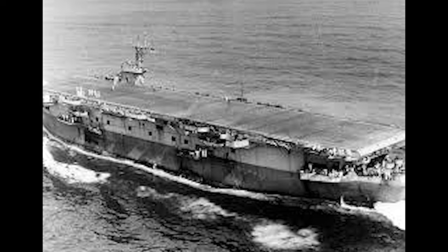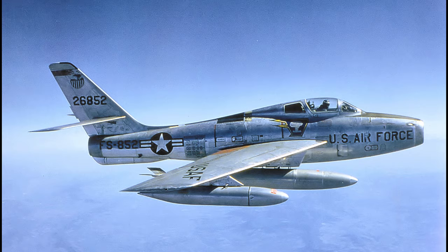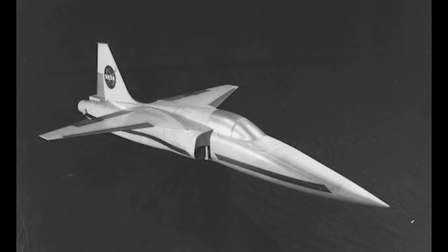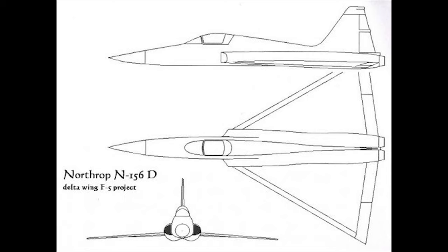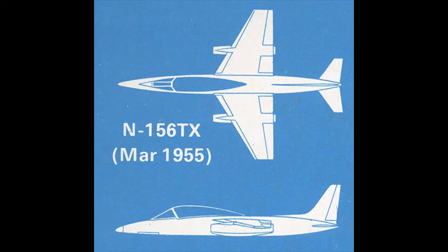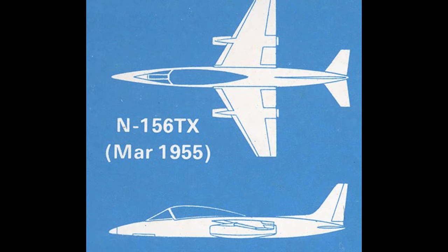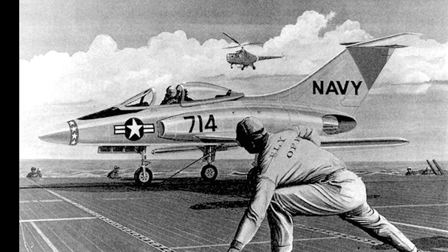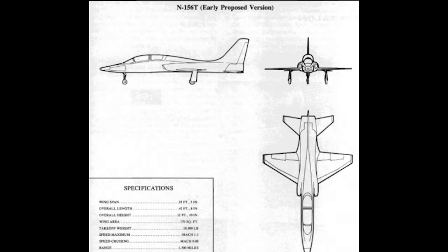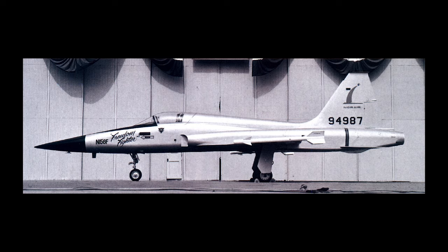The actual design effort officially began from a Navy requirement that a new fighter be developed capable of operating out of smaller escort carriers, as existing fighters were too large and heavy. Northrop's entry was given the internal designation N-156, and while the Navy ultimately withdrew its plan for an escort carrier fleet, Northrop continued with their design efforts. Several N-156 variants were considered: the N-156 TX had engines mounted in two underwing pods with a crew of two seated in tandem; the N-156 NN was the escort carrier version, similar to the Grumman F9F; and the N-156 F, a day fighter version, proved to be the final design configuration.